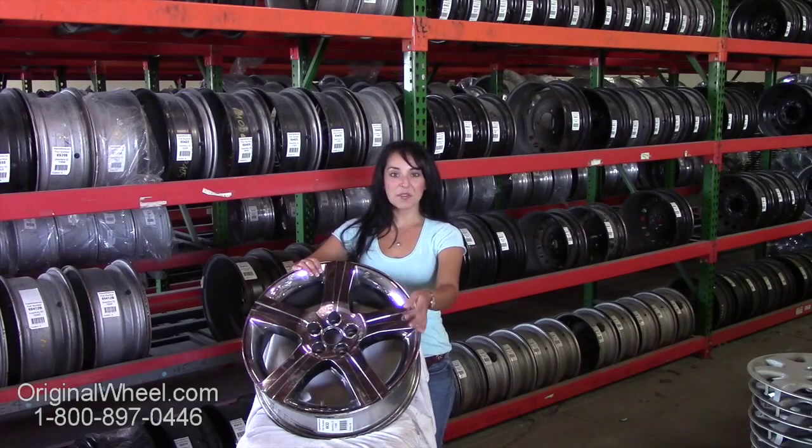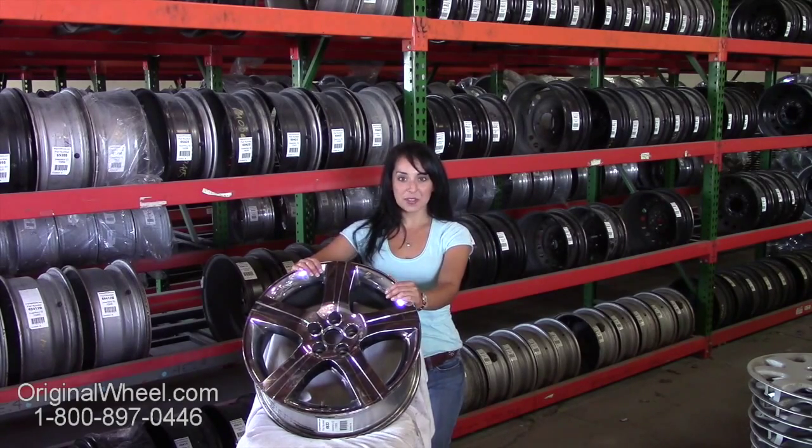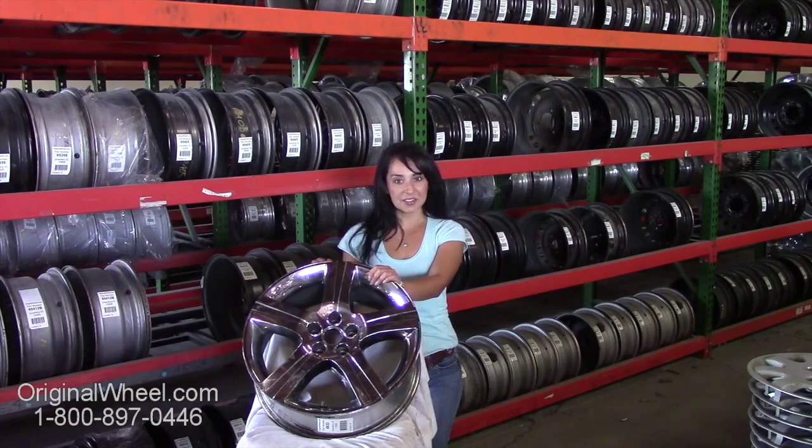Here's an example of one of our Pontiac wheels. As you can see, it's not a Pontiac Solstice wheel, but it's in great condition. All of our wheels are guaranteed. We stand behind our product and our service. Our mission is to help people locate the factory original wheels that they need in like-new condition.